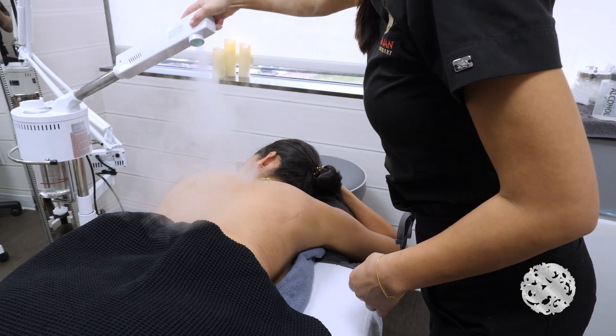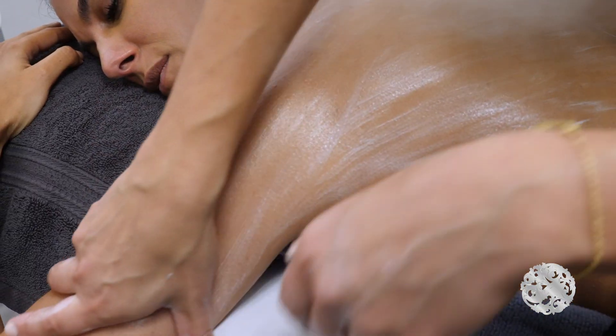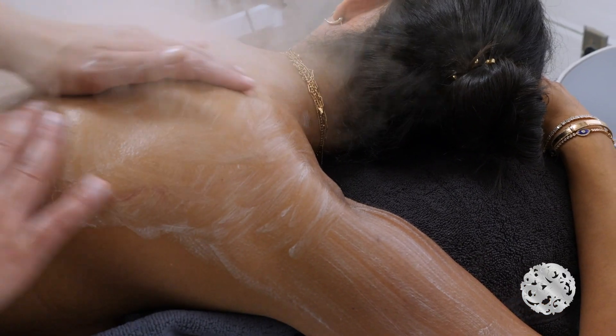Not only do we have great products for the body, but we also have great treatments for the body. Today we are going to show you our sexy back facial, arm facial, and also the bum bum facial.